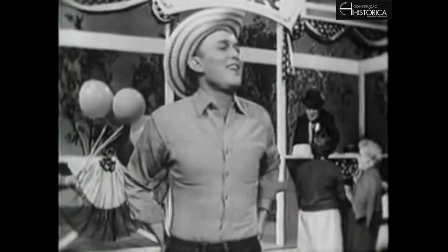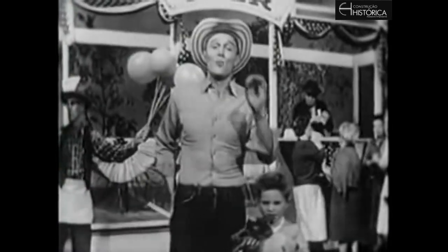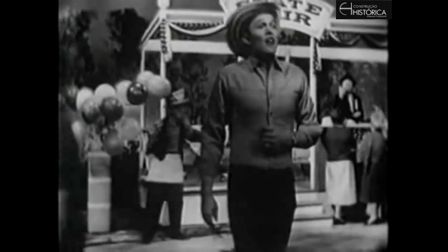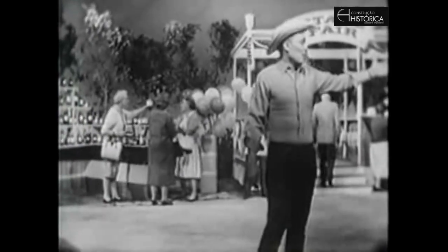I'd like to state that a state fair is fun. It's fun to see what folks have done for the prizes they have won. And this year at this big state fair, that new blue ribbon will be going to Chevrolet Corvair.